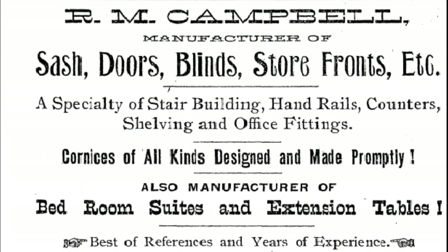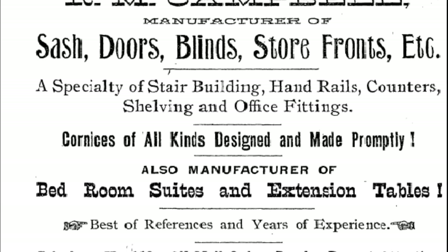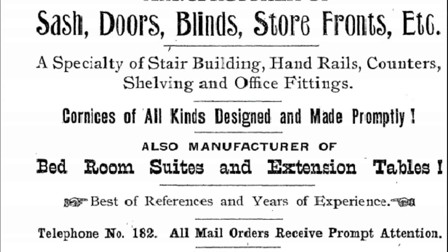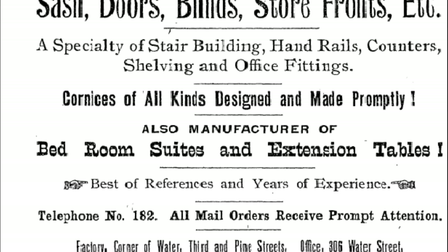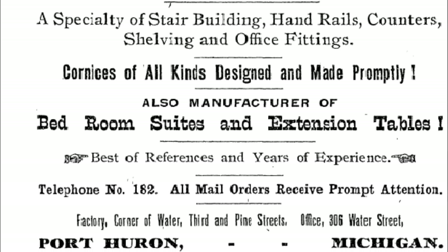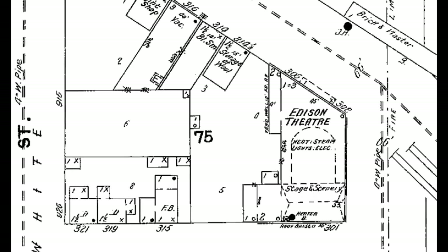Here we have an advertisement for Campbell's that says pretty much what I've been telling you. It doesn't mention buggies, but the city directories did say it made buggy bodies. It was interesting what it said at the bottom: 'factory at the corner of Water, Third, and Pine Street.' Because Water Street goes at an angle, the factory took up all the space between Water Street and Pine Street, so it was a pretty good size.